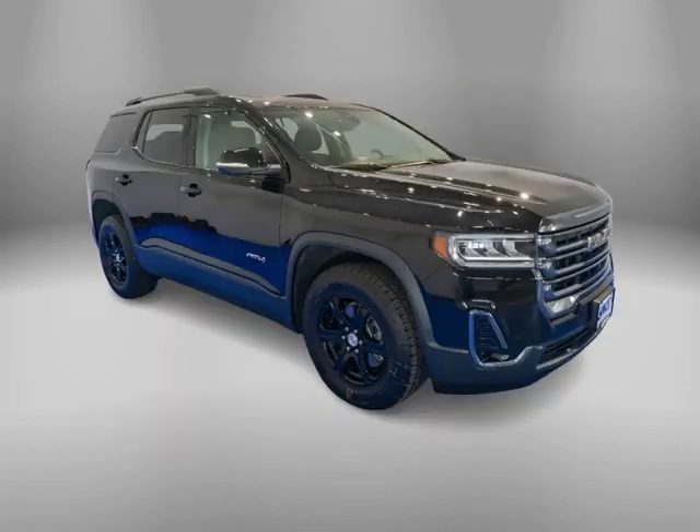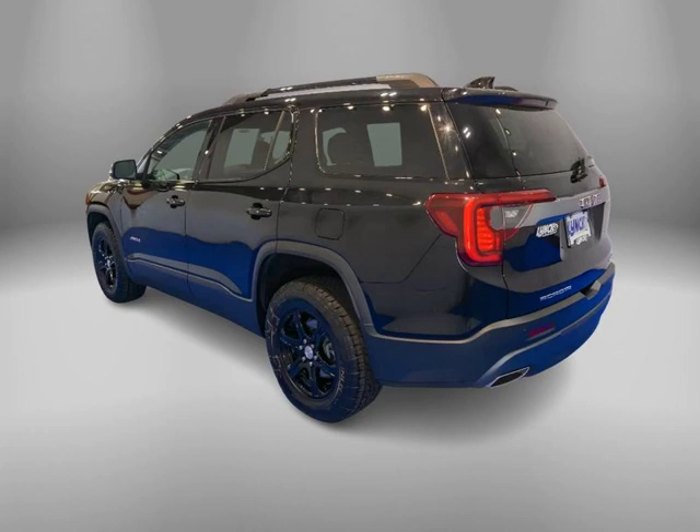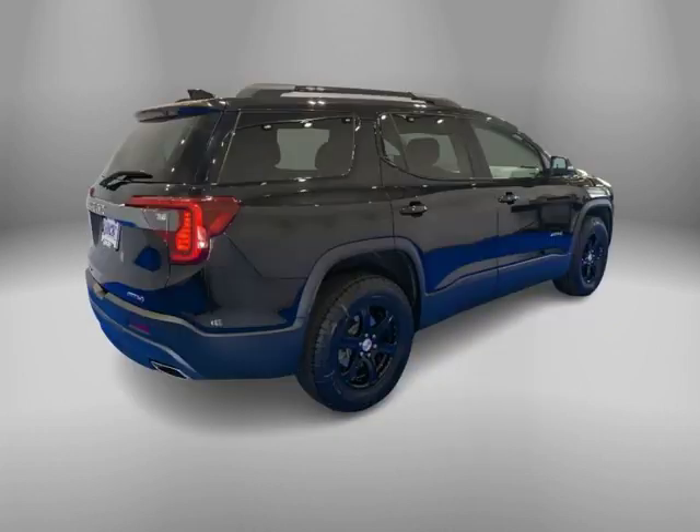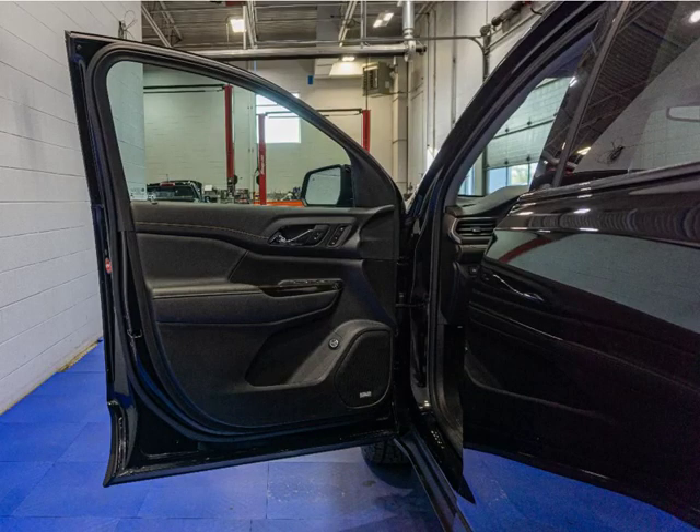Experience luxury and capability with this 2021 GMC Acadia all-wheel drive sport utility vehicle in ebony twilight metallic. Low miles and clean history make this local trade a must-see.